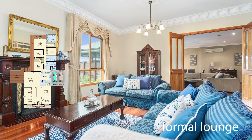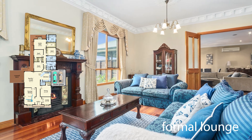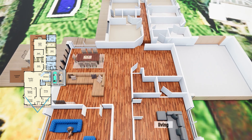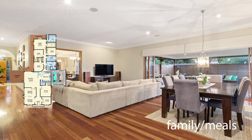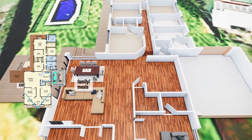The family lounge is oozing with decorative cornices, custom-made window seats and a gas fireplace. A spacious family room is adjoined to a large outside entertaining room separated by bifold doors and overlooking the stunning pool and manicured gardens.